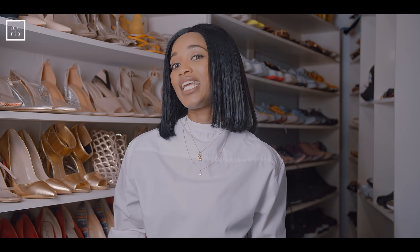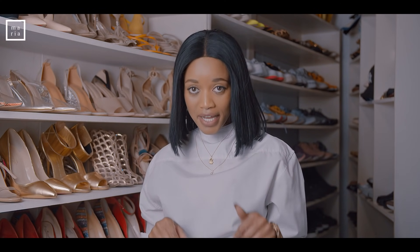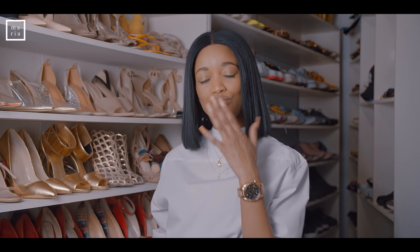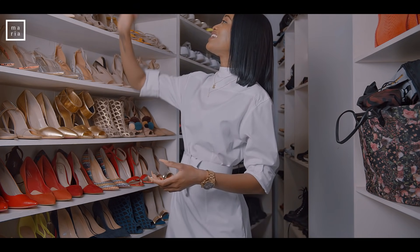On today's video I am going to be trying on some of my favorite heels — something for the ladies. If you want to see some of my favorite heels, stay right here, don't go anywhere. The first shoe I'm going to be showing you guys is this one.